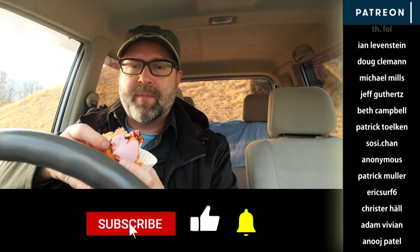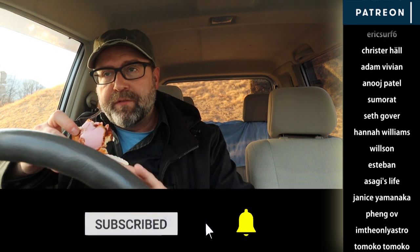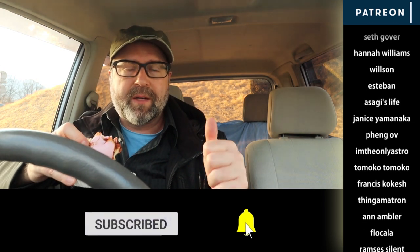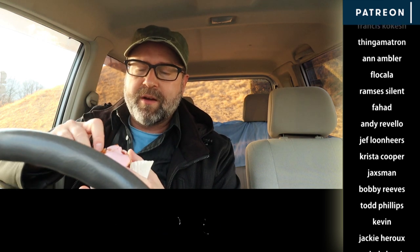Thanks for dropping by — hopefully we'll see you tomorrow. If you're new here, please subscribe, don't forget to thumb up this video, and ring that notification bell so you don't miss tomorrow's video. We'll see you guys in the next one!